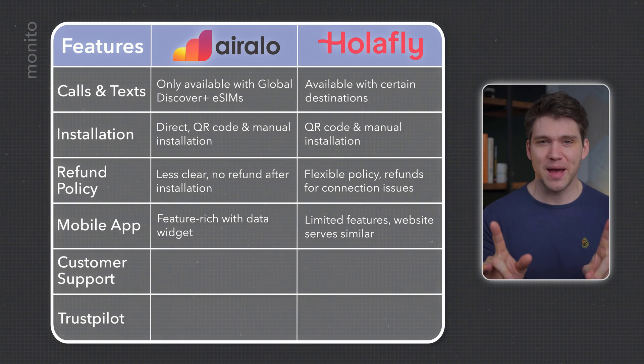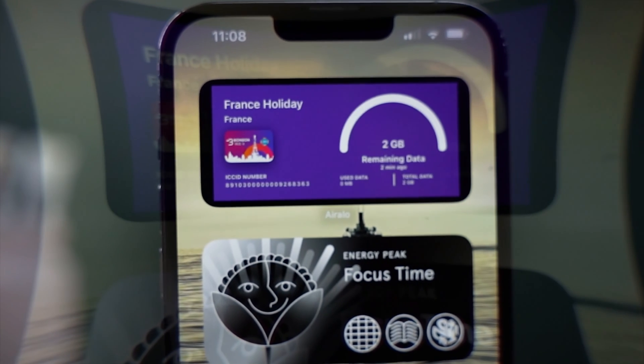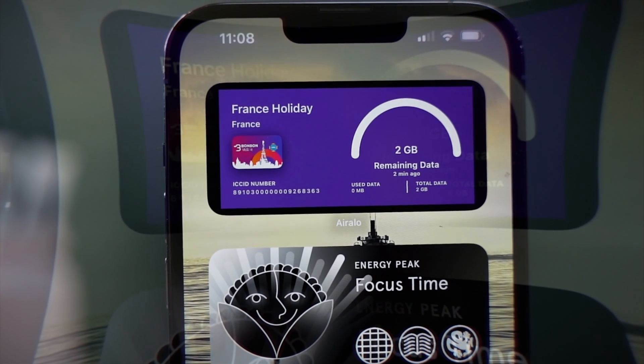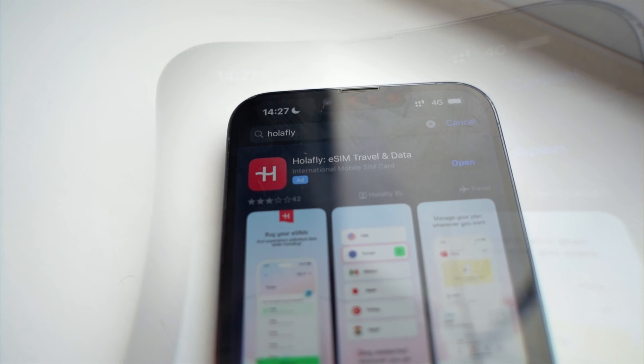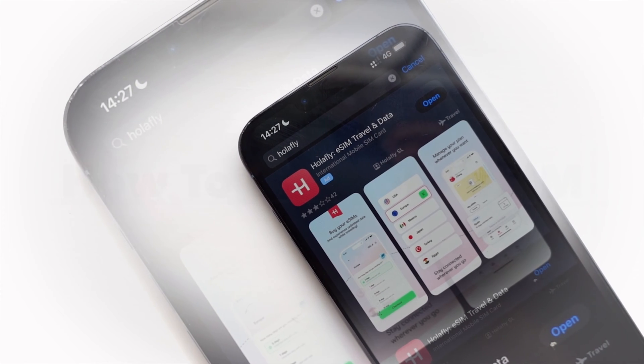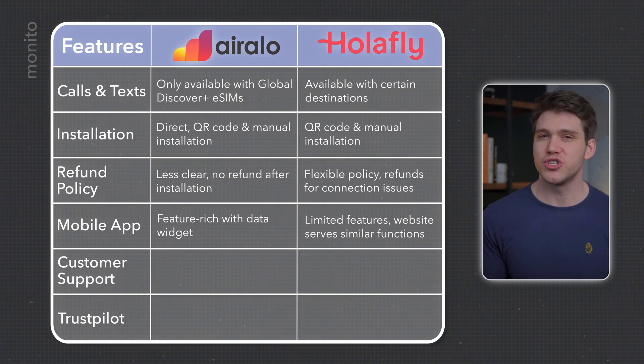Both providers have phone apps, although I prefer AirRalo's — it has more features and seems to function better. They also have a useful widget that displays how much data you have left. Olifly, being mainly unlimited, don't need to provide something like this, and their app doesn't really have any unique features that their website doesn't, so you may as well just use the website when purchasing and installing your eSIM.